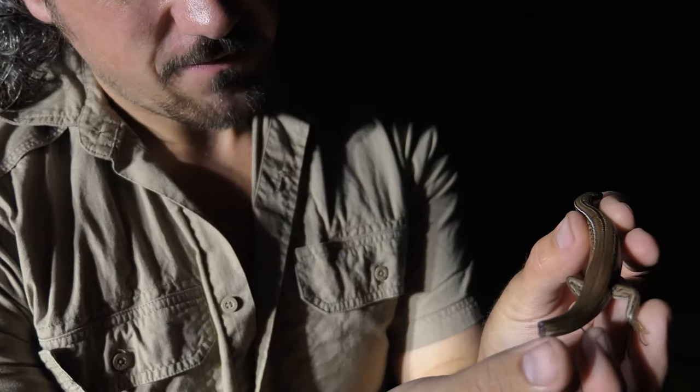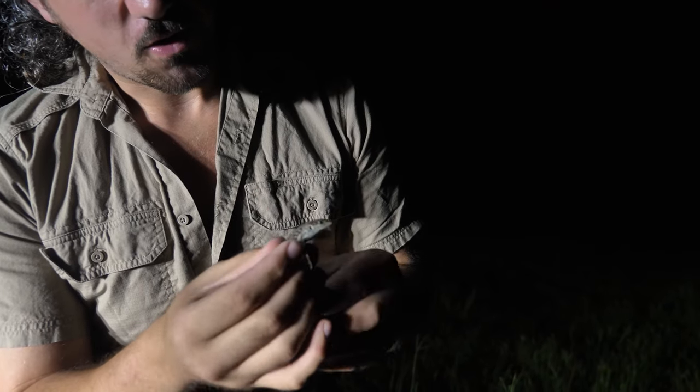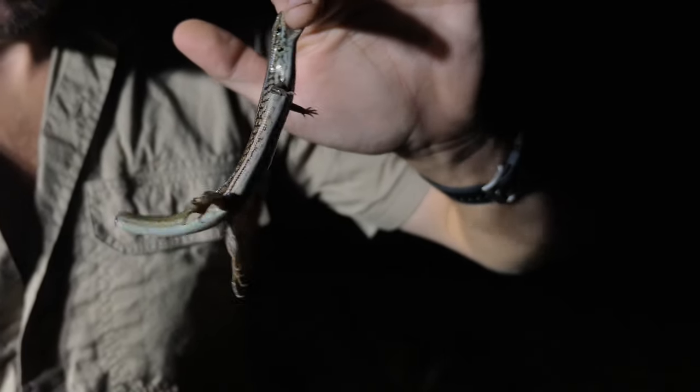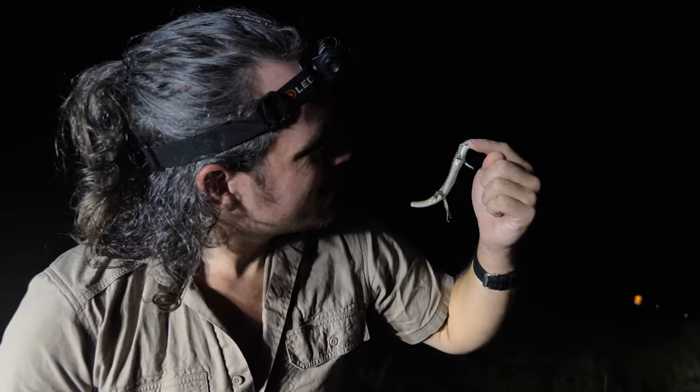It had a little bit of relatively fresh, but not too fresh, tail damage. So chucked him off the road. He was bitey earlier and he's an ornery little sucker — not very grateful that we're saving him, but we're going to get him off the road anyway.